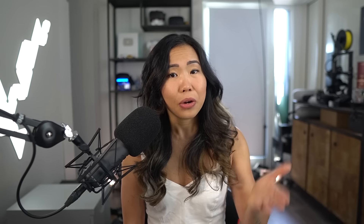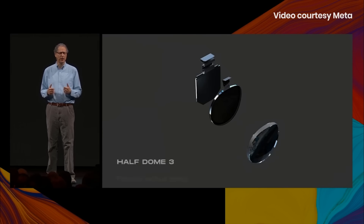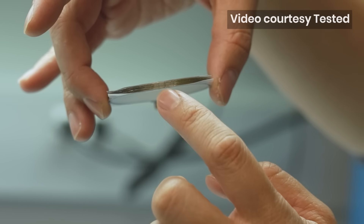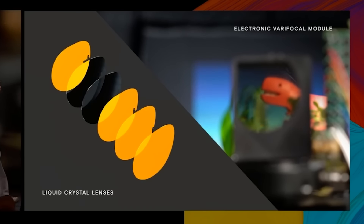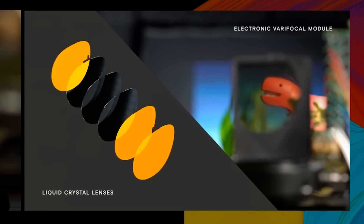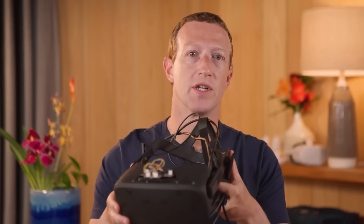They are named Half Dome. They tried many different varifocal designs — Half Dome 1 had a mechanically moving display to adjust focus, but with Half Dome 3, they removed all mechanical parts and replaced them with an electronic focusing system. It uses an optical stack — a stack of lens layers that can be activated individually by applying a voltage. You can even activate different lens layer combinations to get a wide range of focusing distances. For example, if you have 6 layers, you can get 64 possibilities. Mark Zuckerberg mentioned varifocal technology could come in the next 5 to 6 years, although he said don't hold him to that exactly.